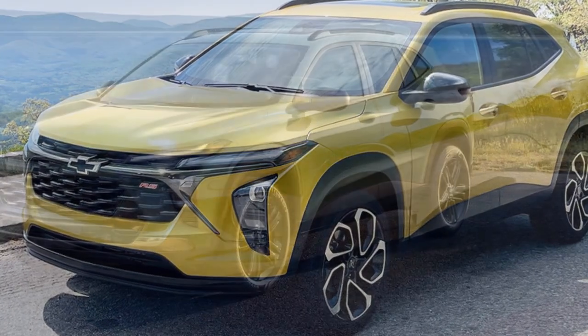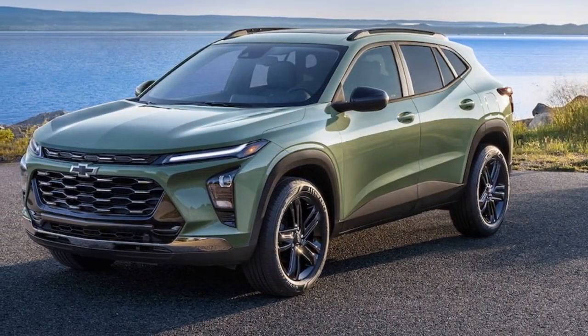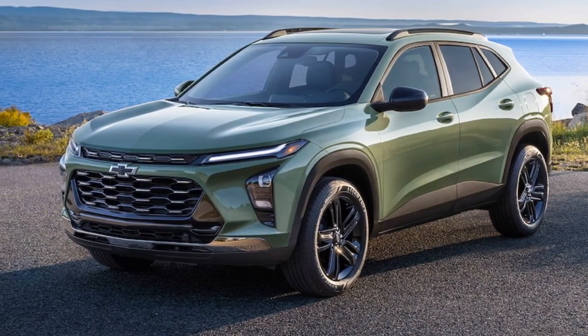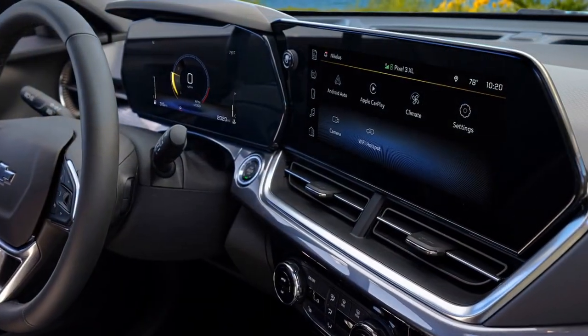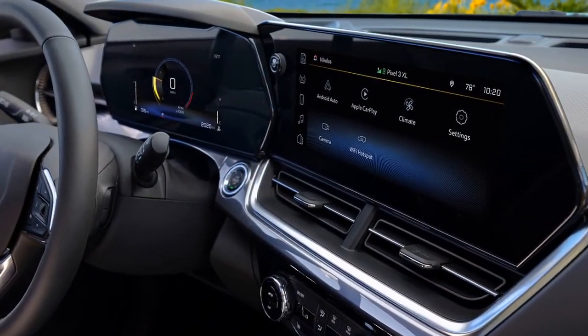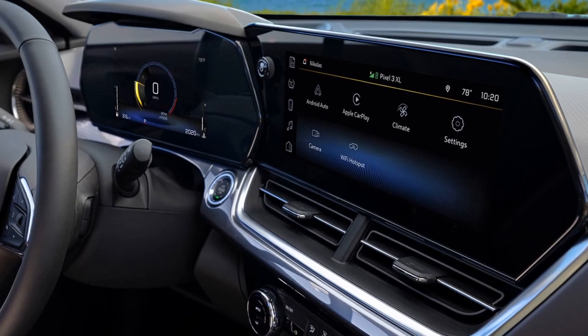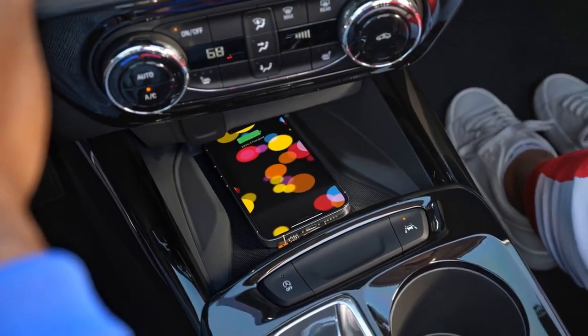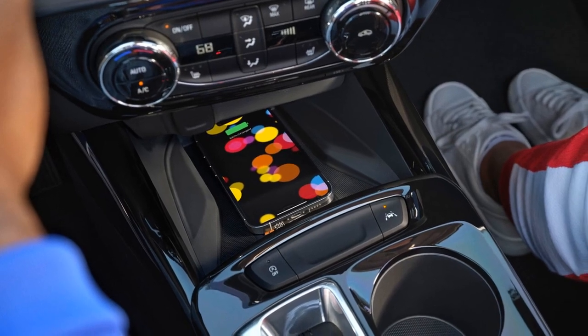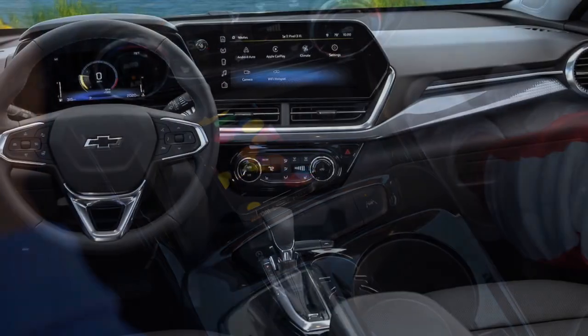The 2024 Chevrolet Trax offers a compelling package for those seeking a compact and stylish urban SUV. Its pros include its compact size, attractive design, advanced technology, and safety features. The performance of the 2024 Chevrolet Trax can vary depending on the chosen engine and driving conditions. Let's take a closer look at the performance aspects.